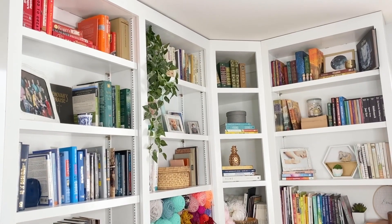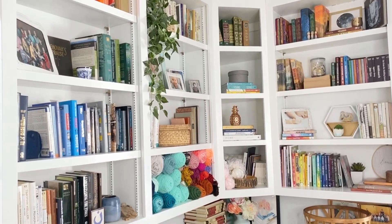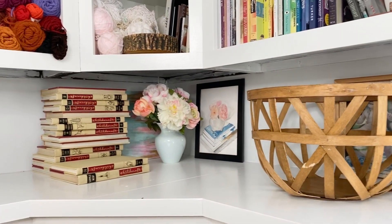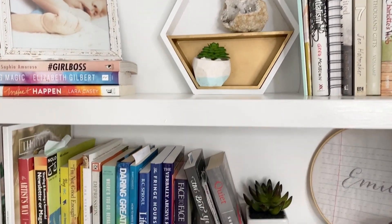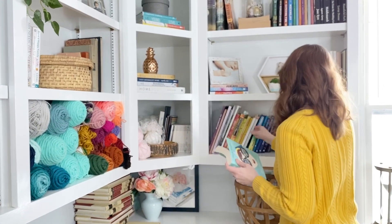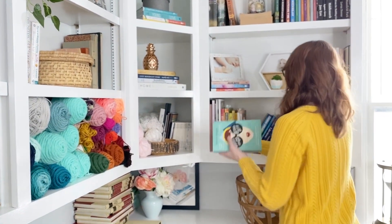So what are you wanting to accomplish with your office shelves? I want them to look Instagram worthy and pretty enough that I can actually film with them as a backdrop, but I also want to be able to find books and actually use the shelves too. I believe you can have both function and beauty and you don't have to sacrifice either one.